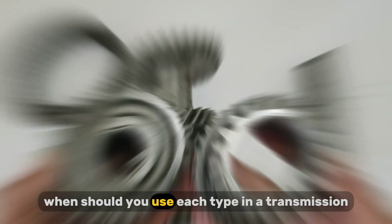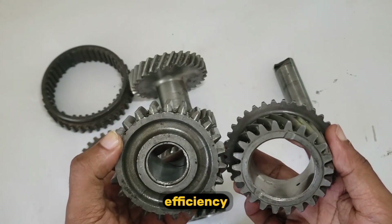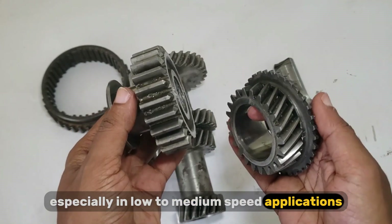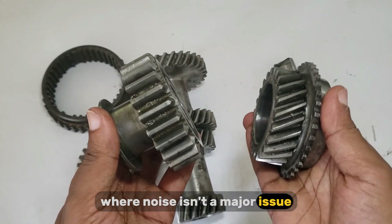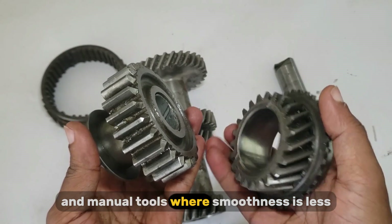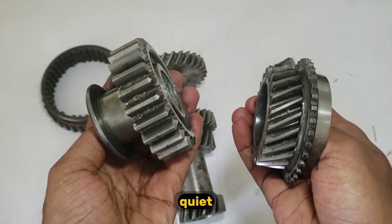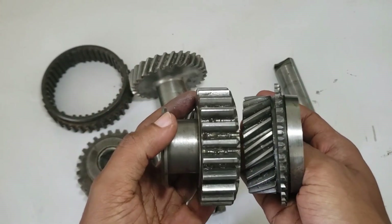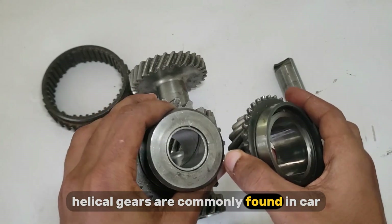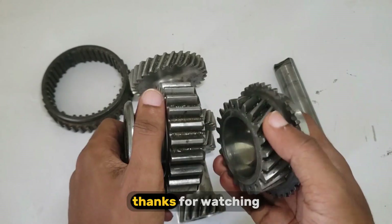So, when should you use each type in a transmission system? Choose spur gears when your priority is high efficiency, simplicity, and cost-effectiveness, especially in low- to medium-speed applications where noise isn't a major issue. They're perfect for gearboxes and simple machines, mechanical clocks, and manual tools where smoothness is less critical. On the other hand, choose helical gears when your system demands quiet, smooth operation at higher speeds and you're willing to invest in a more sophisticated design. Helical gears are commonly found in car transmissions, industrial robotics, conveyors, and precision machinery.